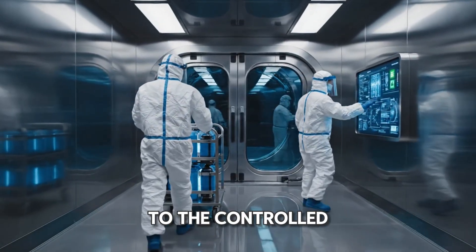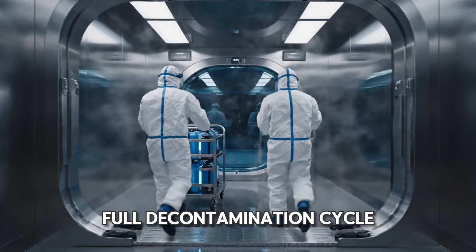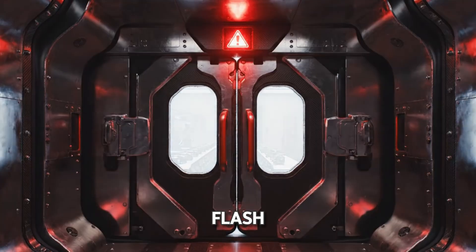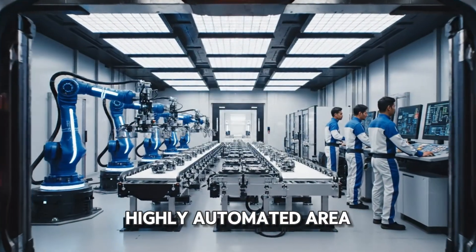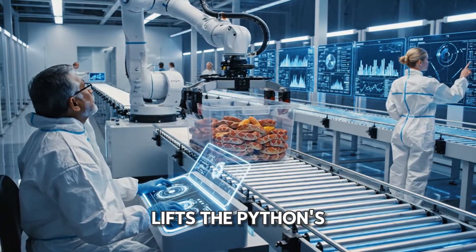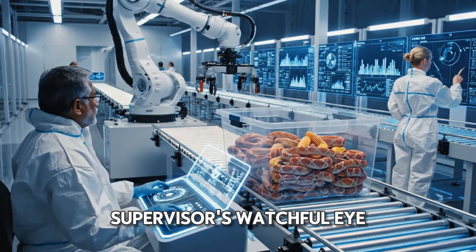Now we're heading to the controlled red area — a giant airlock where the pythons go through a full decontamination cycle. Doors shut, lights flash. The second set of doors opens to reveal a highly automated area with robots. A robotic arm lifts the python's container, placing it gently on a conveyor belt under a supervisor's watchful eye.